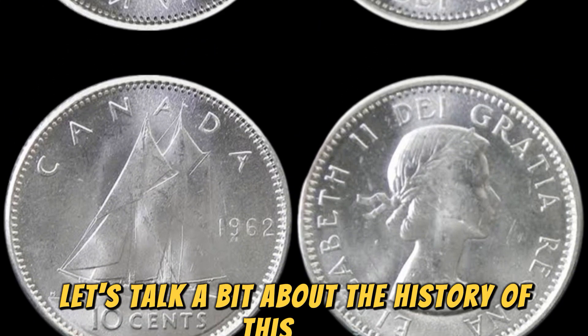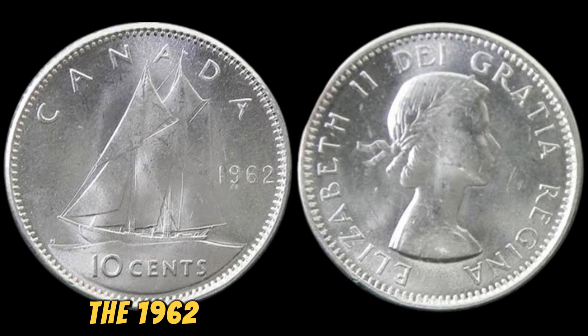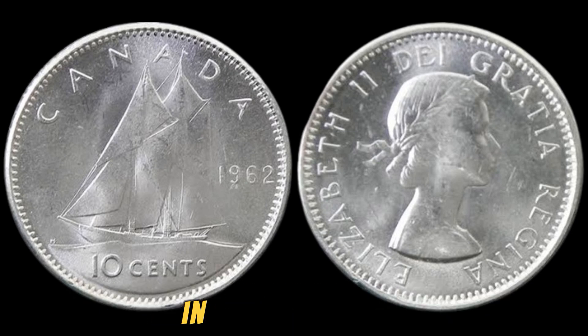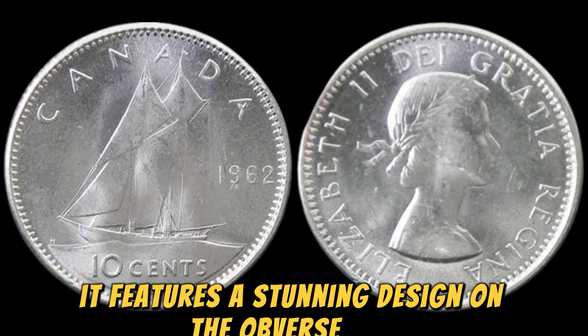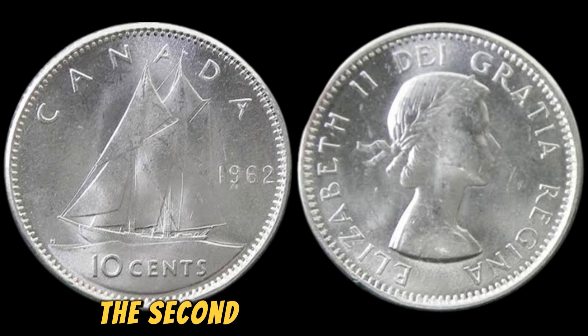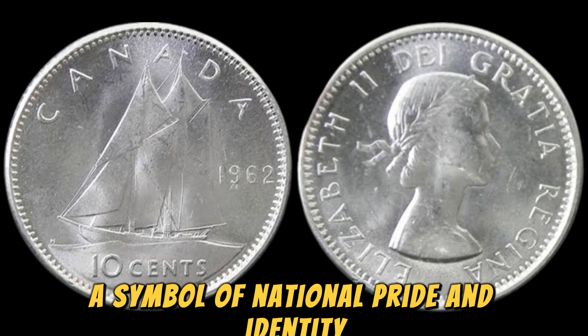Let's talk a bit about the history of this coin. The 1962 Canadian 10 cents coin was minted by the Royal Canadian Mint in Ottawa, Canada. It features a stunning design on the obverse side, depicting the iconic portrait of Queen Elizabeth II. The reverse side of the coin showcases the famous Canadian maple leaf, a symbol of national pride and identity.